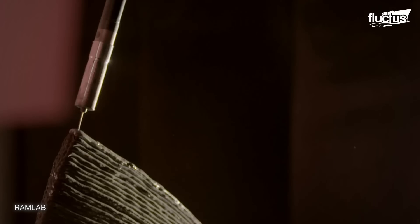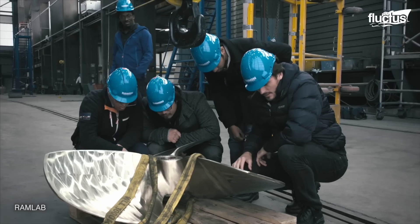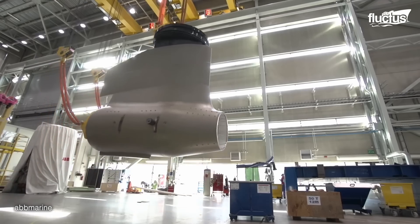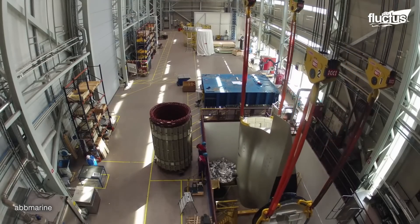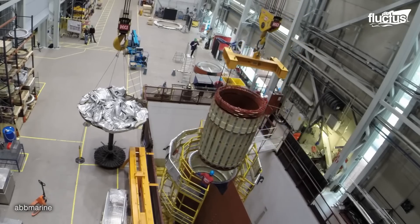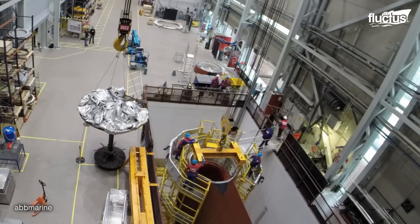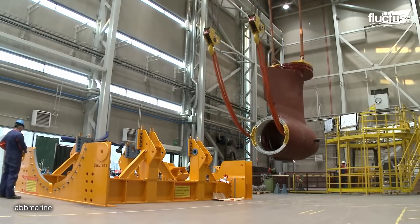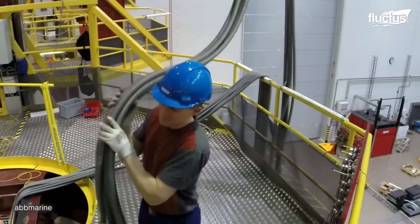Some companies started using 3D printing as a fast and efficient technique for manufacturing these propellers. Parallely, the propulsion unit is being assembled. One such example is the assembly of the azimuth propulsion unit. The process begins with the shrink fitting of the stator, where the stator is precisely positioned and thermally expanded to fit onto the pod housing. Outfitting follows, where various components and systems are installed within the pod.